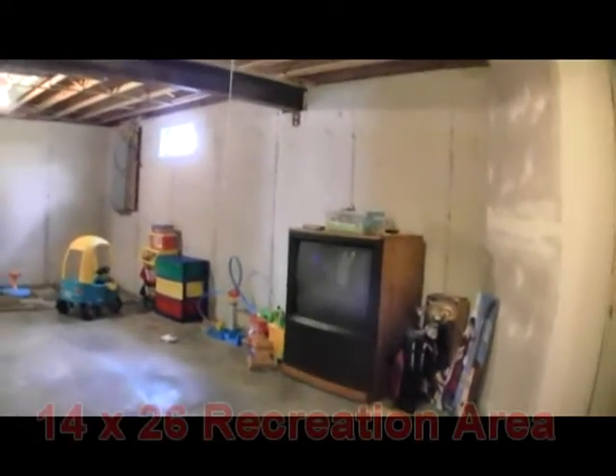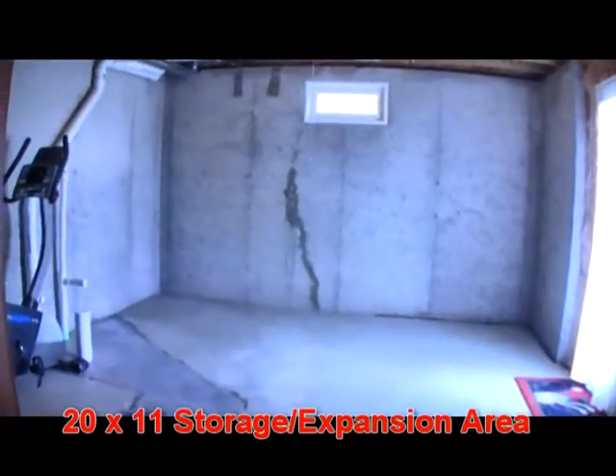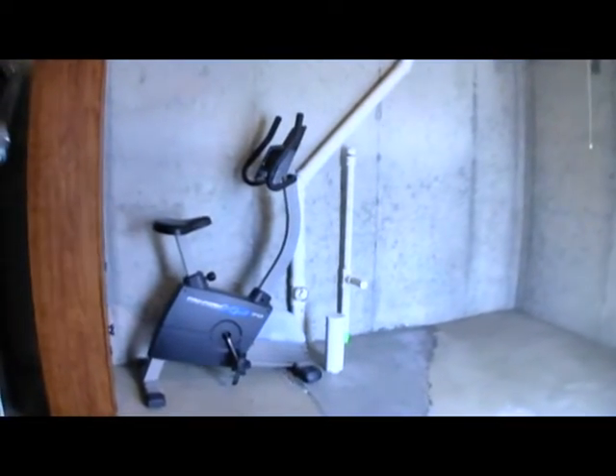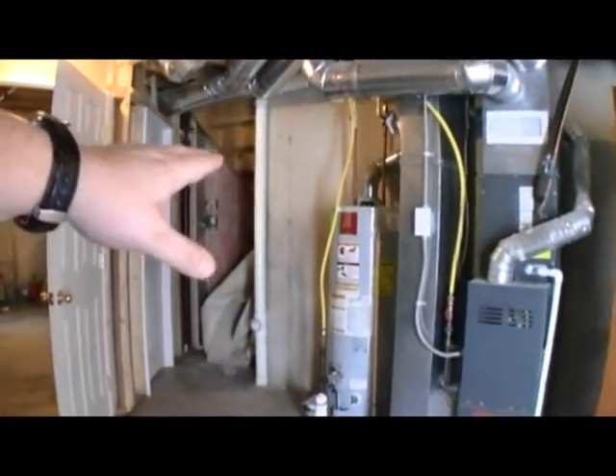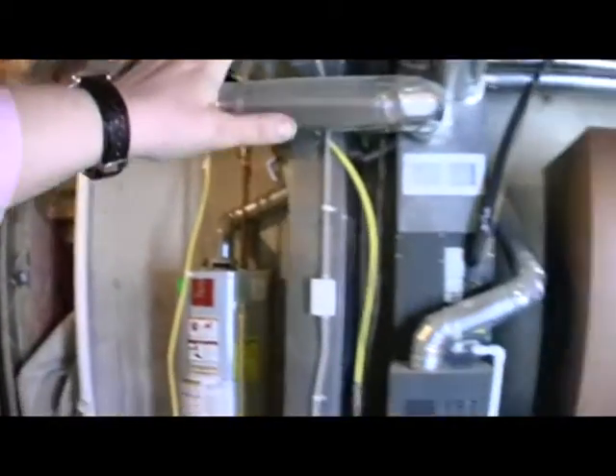Let's take a look at the basement. Downstairs, we have a partially finished lower level. The drywall has been erected on the walls separating the sump pump, the recreation area, and additional storage areas, offering a roughed-in half or full bath. Gas furnace, water heater. There could be a wall erected separating the storage area from the utility closet. The additional doorway adds convenience and access to the backyard.